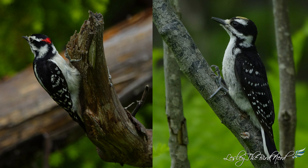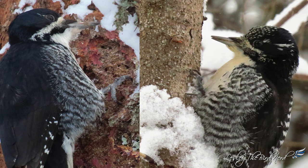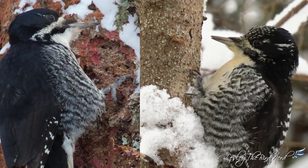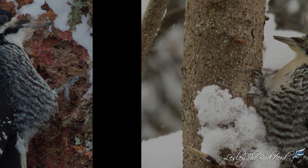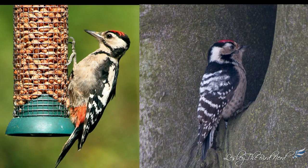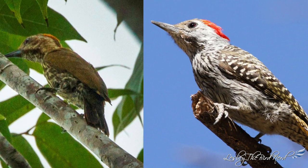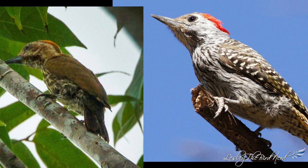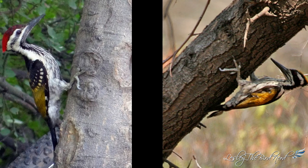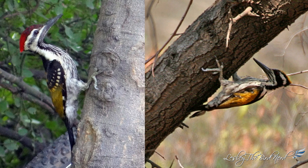It's not just downy and hairy woodpeckers that look a lot alike but aren't closely related. Black-backed and American three-toed woodpeckers of North America are also very similar looking but aren't closely related either. In Europe, greater and lesser spotted woodpeckers bear a striking resemblance. Cardinal and Gabon woodpeckers of Africa look alike, as do black-rumped flameback and white-naped woodpecker of Asia. This is a trend with many woodpeckers all around the globe.